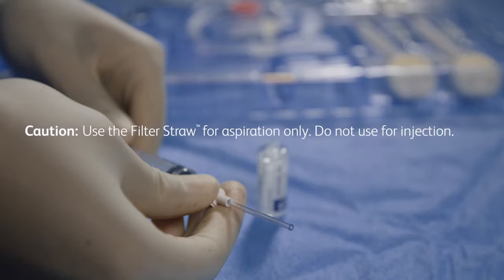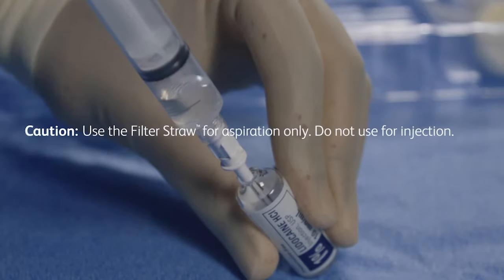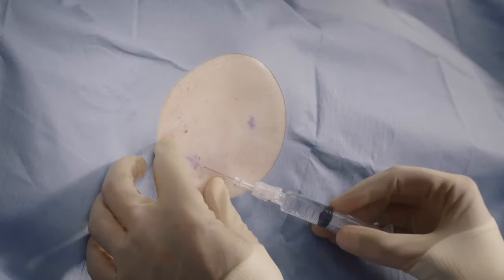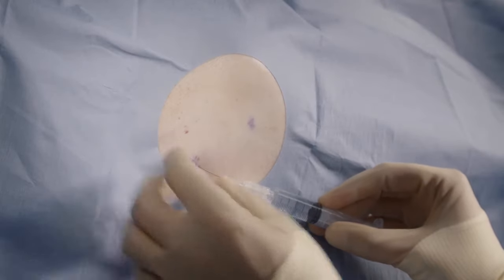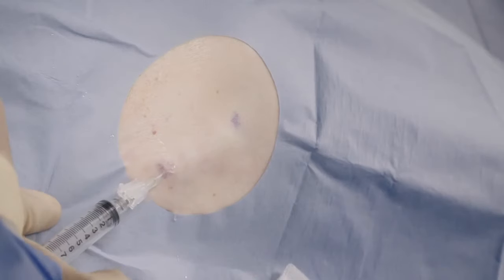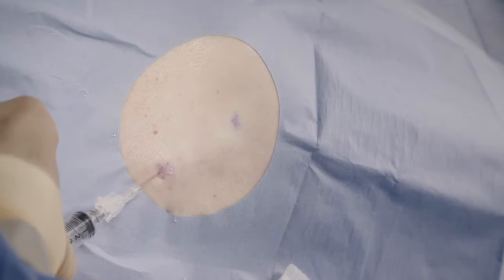Use the filter straw to aspirate lidocaine solution into a syringe. Attach the 25 gauge needle to the syringe and raise a skin wheal. Aspirate additional lidocaine into the syringe and use the 22 gauge needle to complete infiltration of the access site and tunnel track.